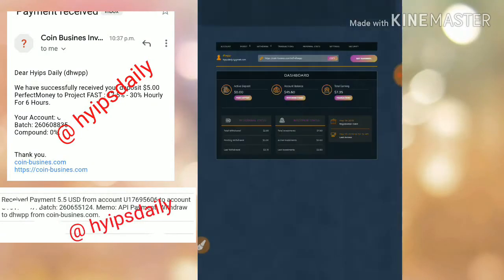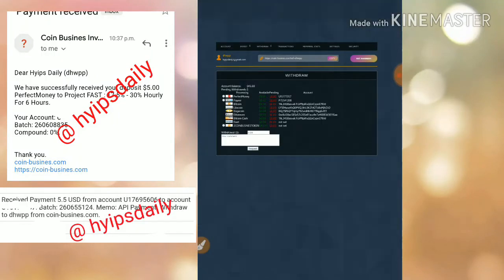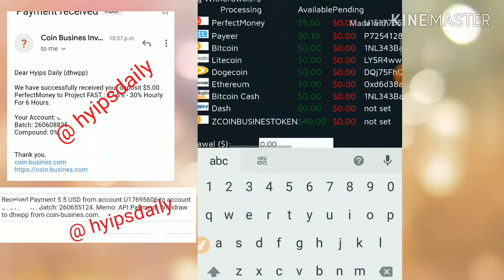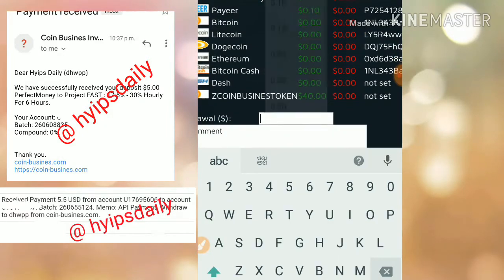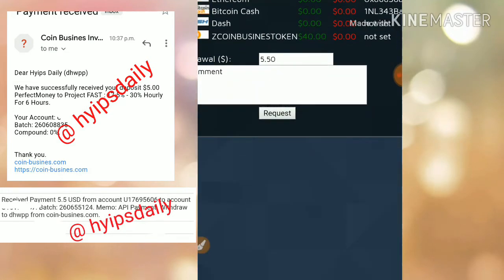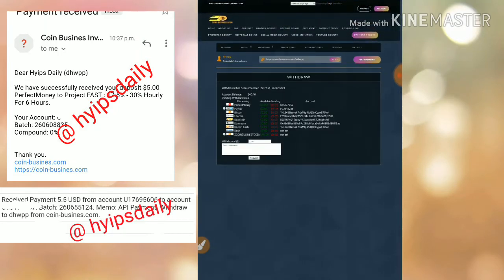In yesterday's video I clearly showed you how to get started. Now I will try to make a withdrawal. First I try to make a withdrawal of my Perfect Money balance of $5.50. I click confirm, and my withdrawal process is successful. Now I try to withdraw my Payeer balance of 10 cents.